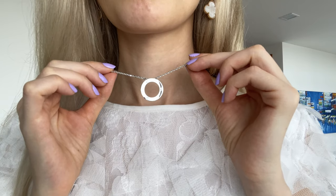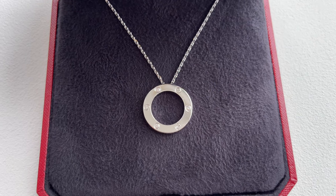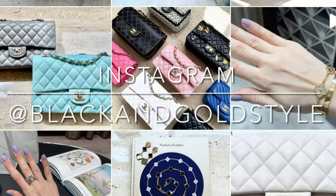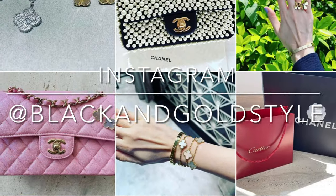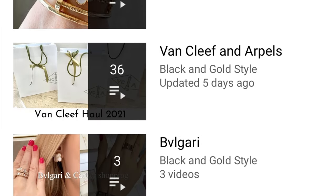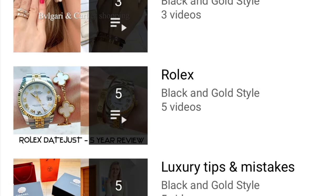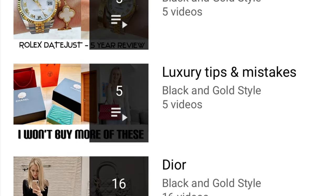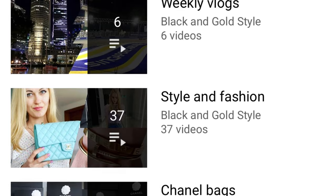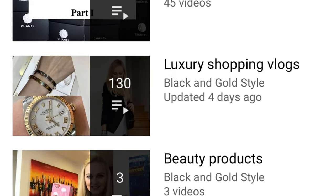Do consider subscribing to my channel and give this video a thumbs up. Follow me on Instagram at Black and Gold Style. I've posted quite a few videos about Cartier, Van Cleef & Arpels, Bulgari, Rolex, luxury tips and mistakes, Dior jewelry, weekly vlogs, style and fashion, Chanel bags, luxury shopping vlogs, beauty products, and travel videos.